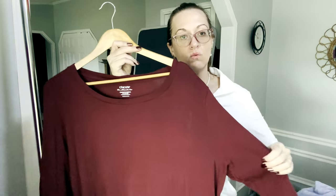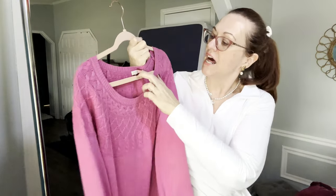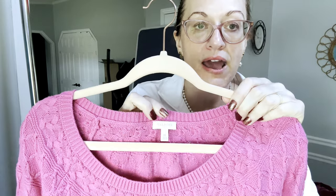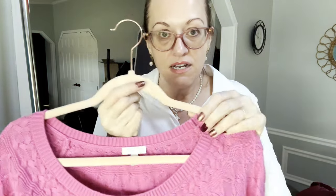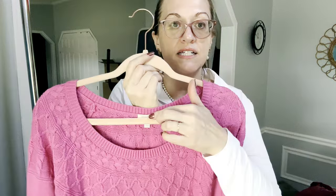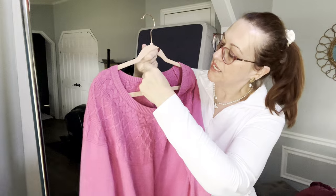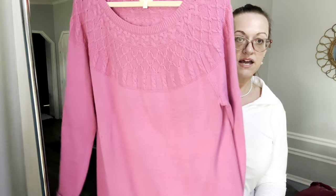We have a Talbots — if a brand name has dots under it, like J.Crew, Talbots, or Lane Bryant, that means it's the factory line, a lower tier. Some people feel the quality is less but I don't personally find that. This is a bright pink Talbots Factory size extra large, 100% cotton sweater.